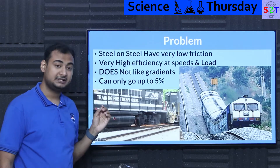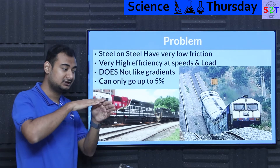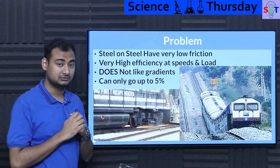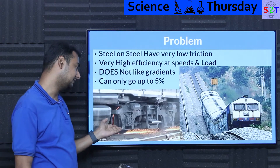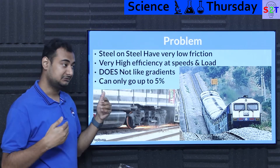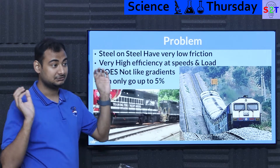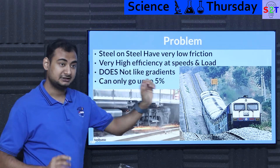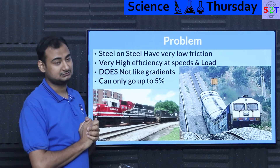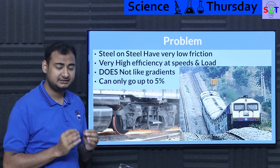However, railways have one critical flaw: they do not like gradient. Going up or down a slope is really bad because of that very low friction — you can get spinout, or simply cannot climb. At gradients as low as five or six percent, you may need a pusher locomotive, a puller locomotive, and possibly multiple of those just to navigate successfully.